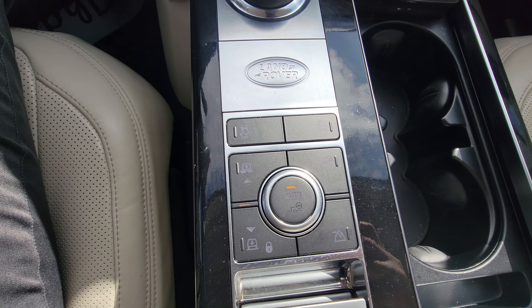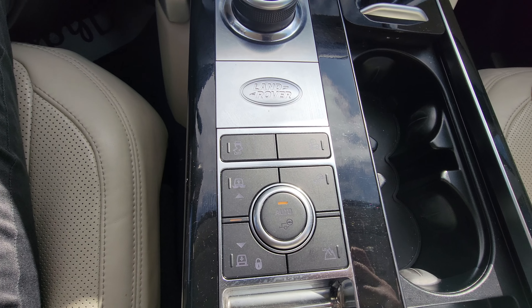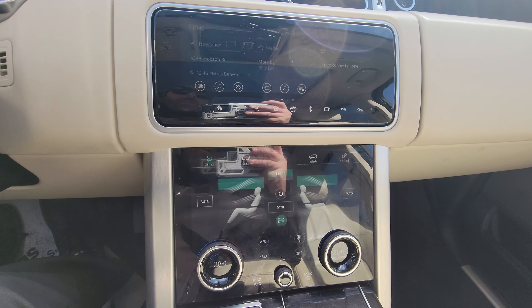Here we can see the select terrain or air ride suspension for upgraded heights or lowering. Beautiful interface for the climate and the multimedia interface as well.